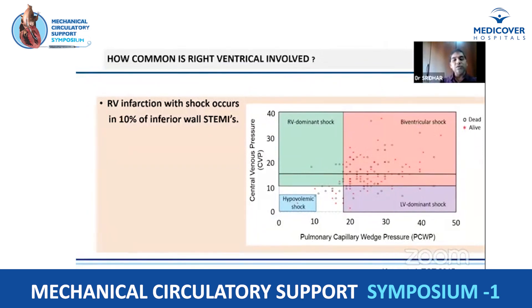Cardiogenic shock generally goes with LV dysfunction, but the right ventricle is also commonly involved. RV infarction with shock occurs in 10% of inferior wall MI patients. LV dysfunction leads to increased LV end-diastolic pressures, which translate into increased pulmonary artery diastolic pressures — the afterload to the right ventricle. The right ventricle being very thin is less adaptive to afterload, so it frequently develops RV dysfunction. More commonly, in the spectrum of cardiogenic shock, it is biventricular shock rather than left ventricular dominant shock, giving rise to the concept of RV mechanical circulatory device support.